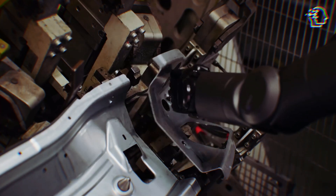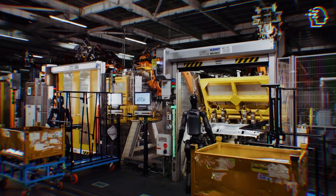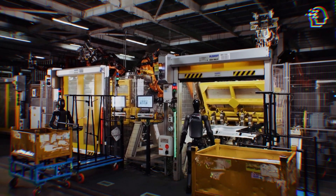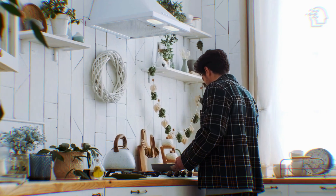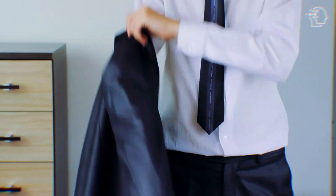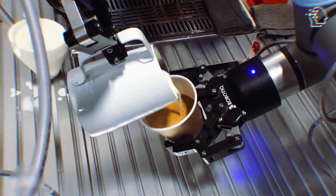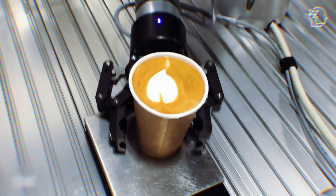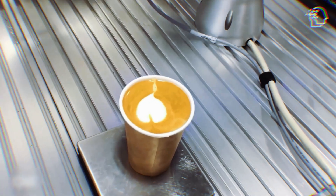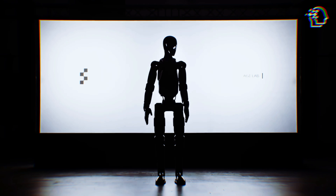Have you ever imagined a world where humanoid robots work alongside us, taking on tasks and challenges to make our lives easier and more efficient? Let's say it's a busy Monday morning, and you're rushing to get ready for work. You're scrambling to make breakfast, pack your bag, and remember that important meeting. Suddenly, a sleek humanoid robot glides into your kitchen, seamlessly taking over tasks like making your coffee just the way you like it and reminding you of your schedule. And what if I told you that this future is closer than you think?